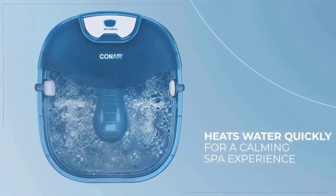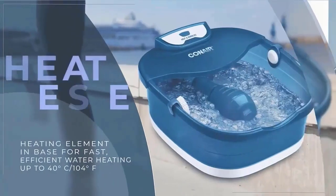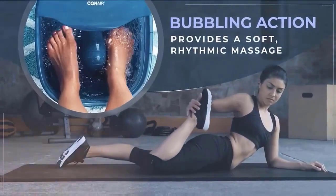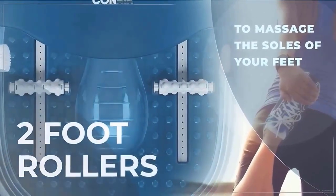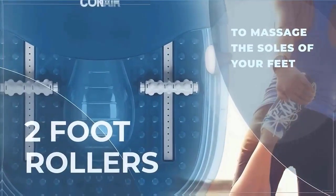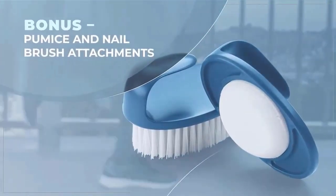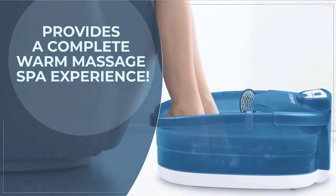A treat for your feet. Soothe and invigorate feet with the Conair HeatSense Heated Foot Spa Pedicure Spa, designed to deliver a complete warm foot spa massage in the comfort of your home. Simply fill the foot tub basin with water and plug in. A touch of your toe activates HeatSense Technology that warms the water while releasing a torrent of relaxing bubbles. The massaging foot rollers relieve and refresh feet from heel to toe. The foot soaking tub is deep and large enough to accommodate even most men's sizes. Perfect for pedicures and tired, sore, end-of-day feet. Bonus pumice and nail brush accessories included. Check the description for details and prices.